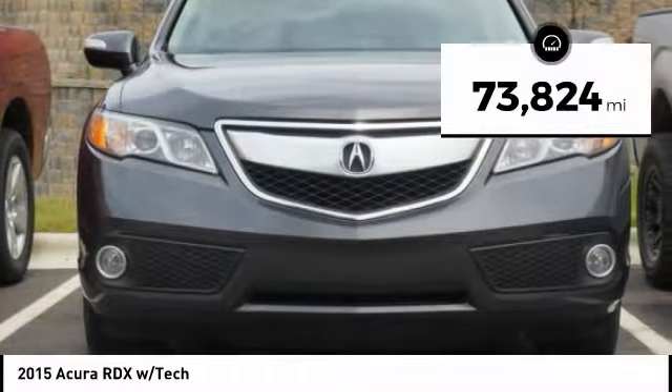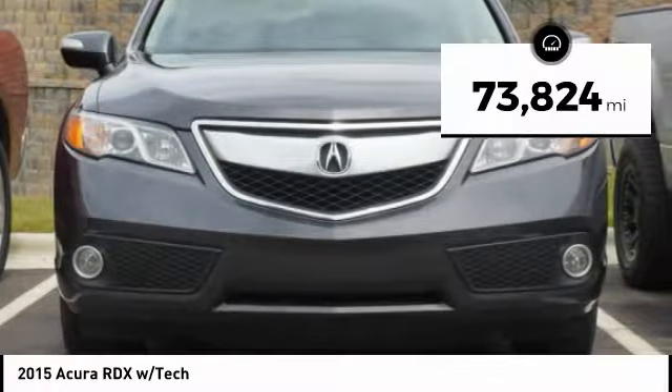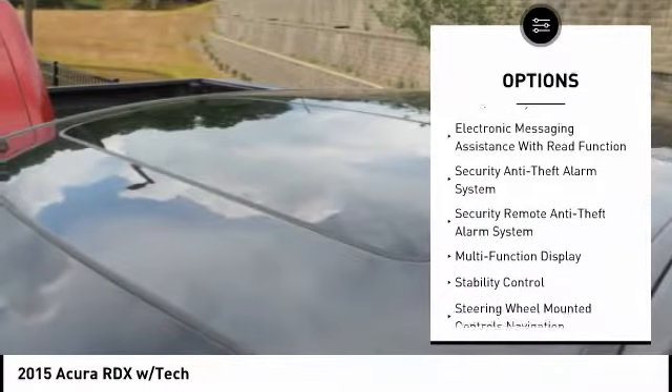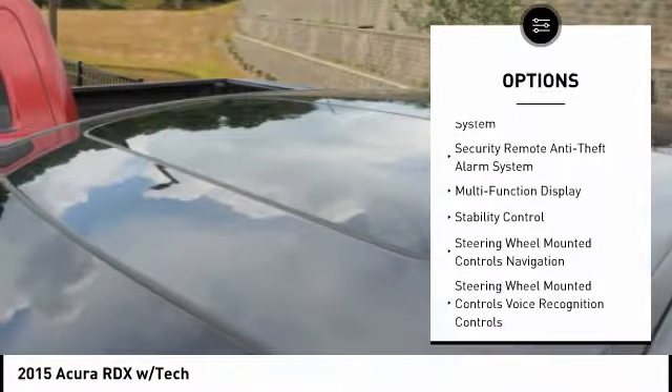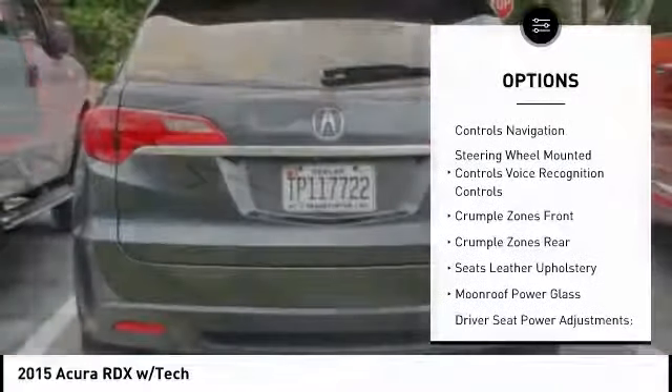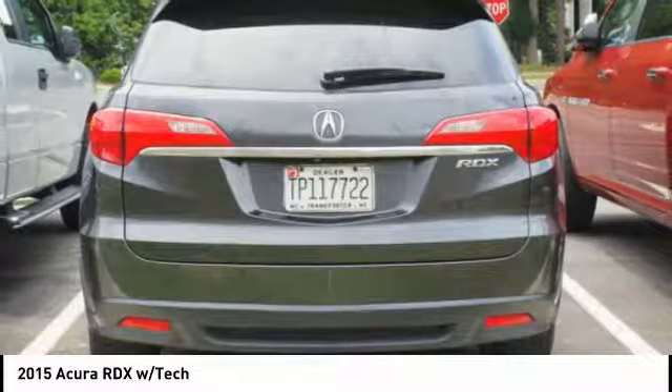This vehicle has less than 75,000 miles. Here are some of this vehicle's great options: stability control, traction control, cruise control, voice-activated navigation system, clock, compass, child safety locks, fog lights, trip computer, and power door locks.